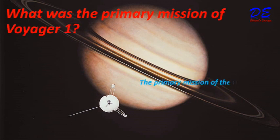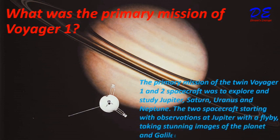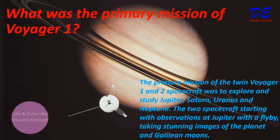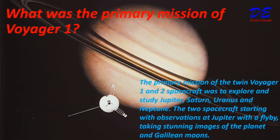What was the primary mission of Voyager 1? The primary mission of the twin Voyager 1 and 2 spacecraft was to explore and study Jupiter, Saturn, Uranus, and Neptune. The two spacecraft started with observations at Jupiter, with a flyby taking stunning images of the planet and its Galilean moons.